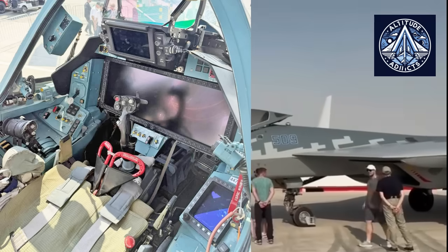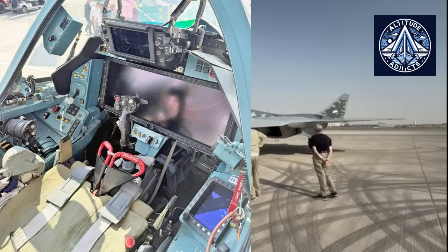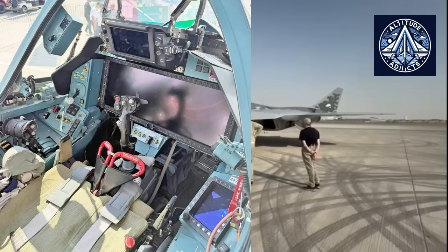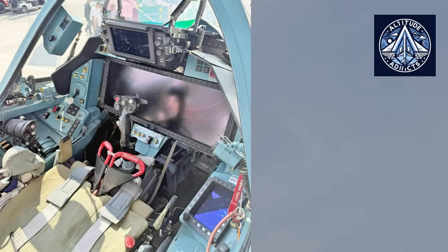The extensive panoramic multifunction display dominating the primary instrument panel is the most prominent feature of the cockpit. It extends nearly across the entire expanse of the pilot's forward field, substituting what would traditionally be multiple smaller displays. Its magnitude indicates a shift toward a more integrated battle space interface, where situational awareness is regarded as a cohesive visual environment. The panoramic display supports multi-window overlays, target tracking symbology, threat vectors, and navigation routes, with tactile controls along its perimeter enabling swift mode reconfiguration without relying solely on touch input — which may be challenging during high G-forces or turbulence.